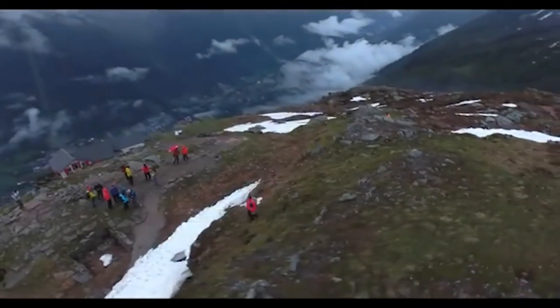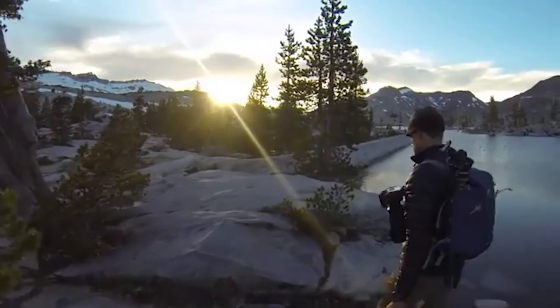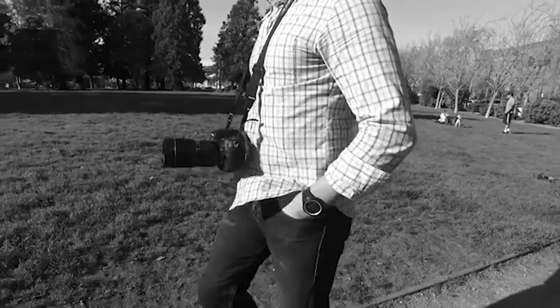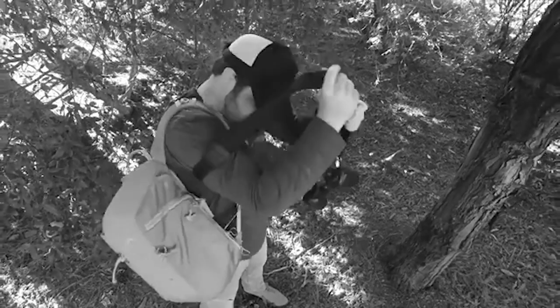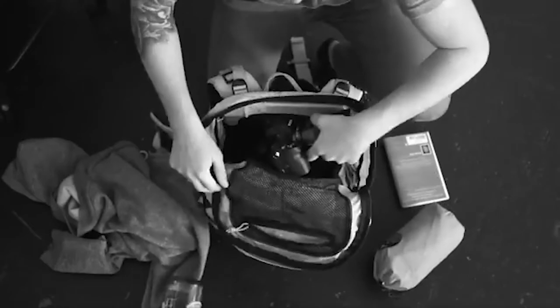Essential: Peak Design Capture Camera Clip. If you've traveled with a camera before and used the neck strap extensively, you know how cumbersome it can get. The camera gets heavy on your neck after a while and keeps swinging around as you move. The larger and longer your lens, the worse this problem gets — not only is it unsafe for your gear, but it's also quite irritating in general.